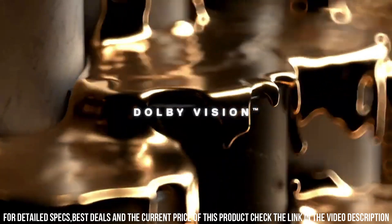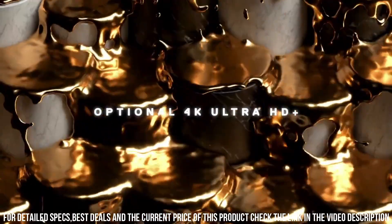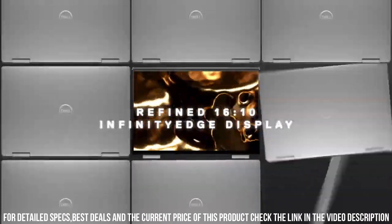Embrace the power and elegance of the Dell XPS 13 9310, the perfect blend of performance and style for modern professionals.